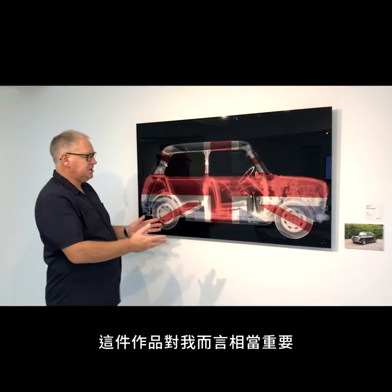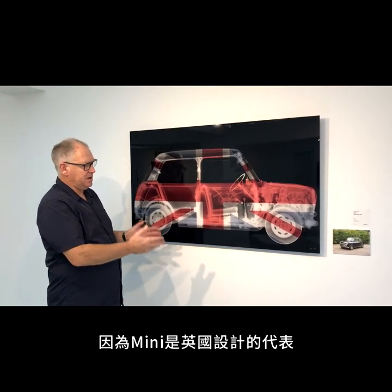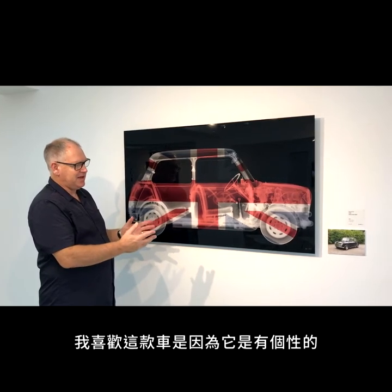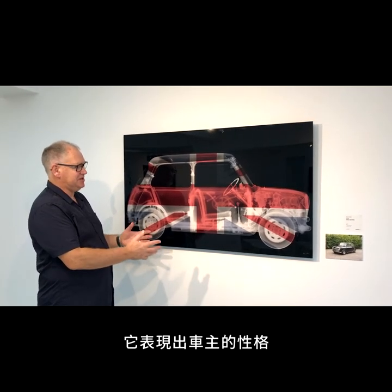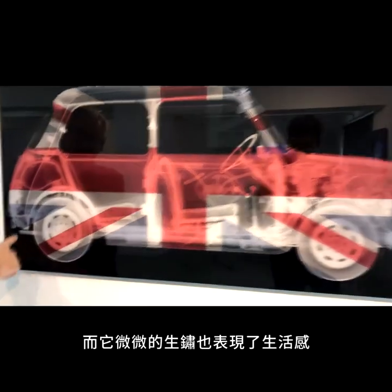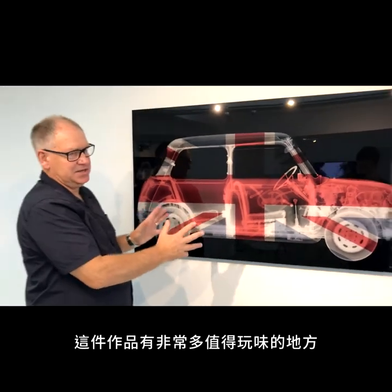As a British artist, this image is really important to me because the Mini is an iconic piece of British design and it was my first car, so it has a special place in my heart. What I love about this car is that it has character. It expresses the individuality of the driver. I love the low-tech nature of the winding windows, the fact that it is slightly rusty and it has had a life. There is a lot to see in this artwork.